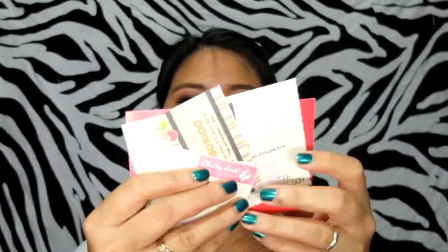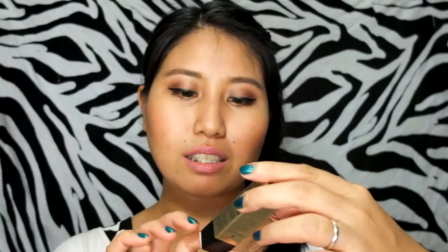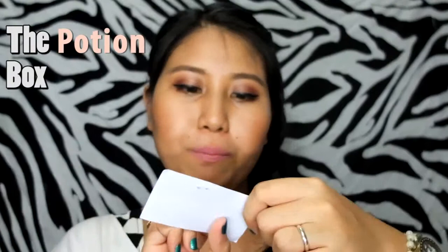Moving on to Sophia Love — I think this is a body oil and body scrubs, along with some gift certificates. I also got a BB cream from Skin 79 when I won the no-makeup makeup look contest. That BB cream is from the Potion Box.